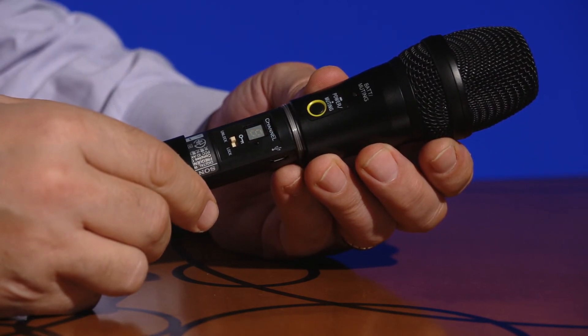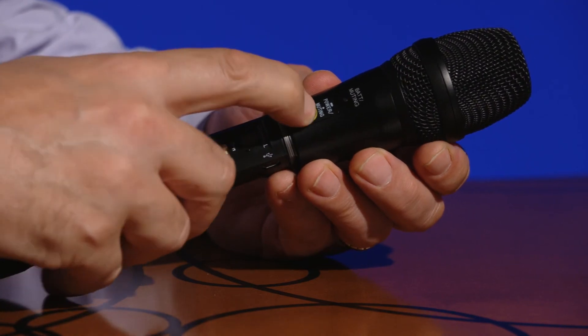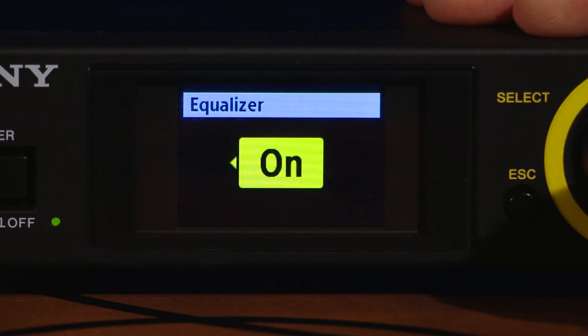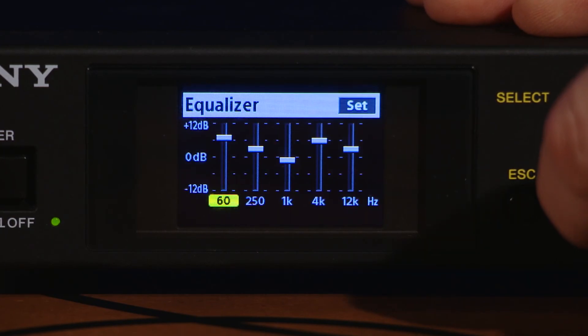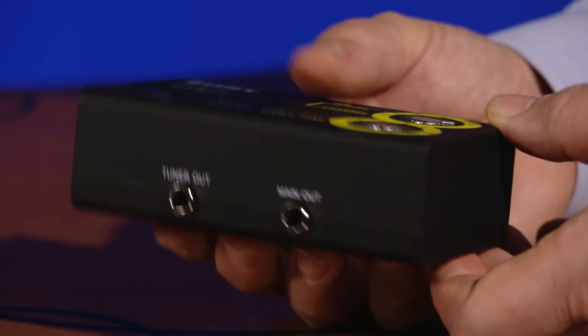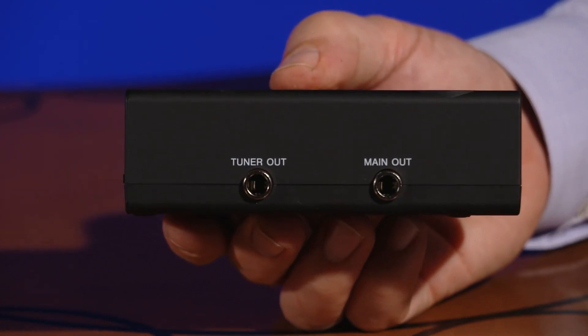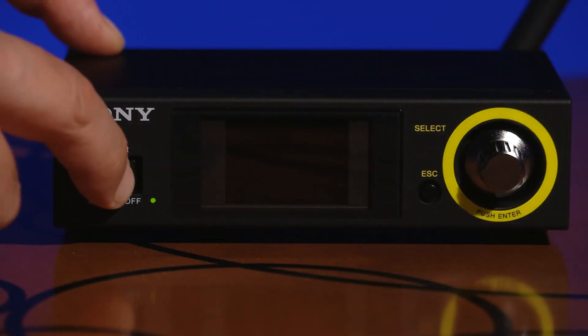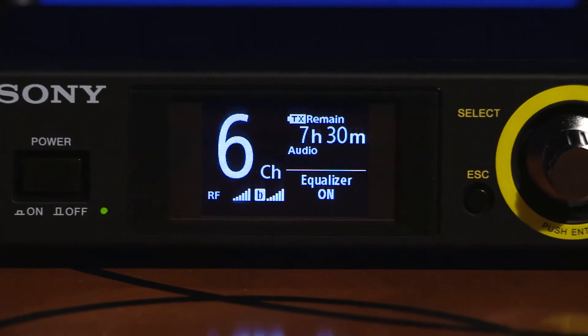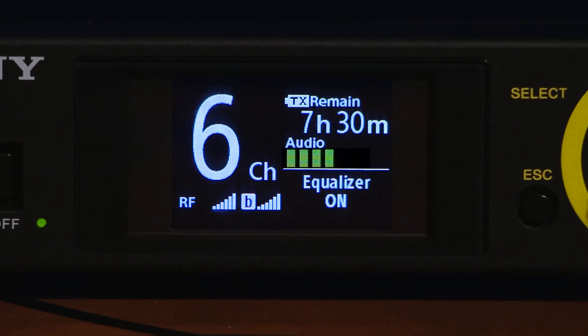The included half rack size receiver has a really useful five-band graphic digital equalizer built in, and is designed with three audio outputs — one balanced XLR and two unbalanced quarter-inch outputs — for great system flexibility. The color LCD displays the transmitter's battery remaining time, diversity RF level, bar graph audio meter, and the equalizer's on/off status. The receiver also has clear channel scan for easy setup.